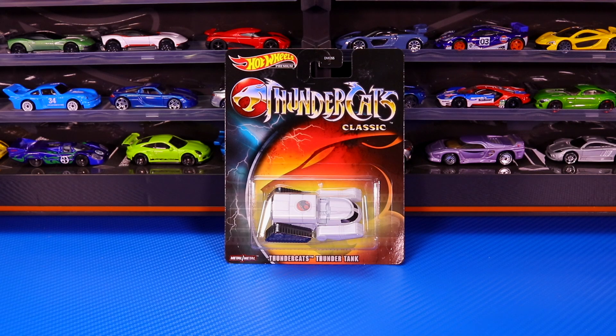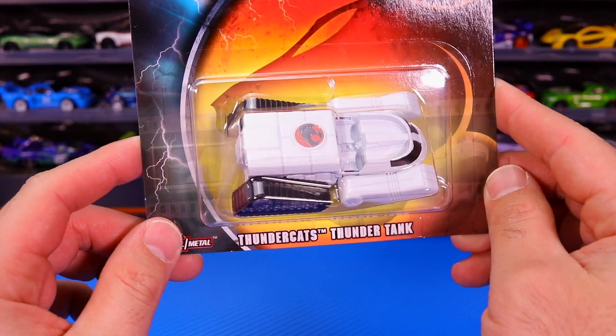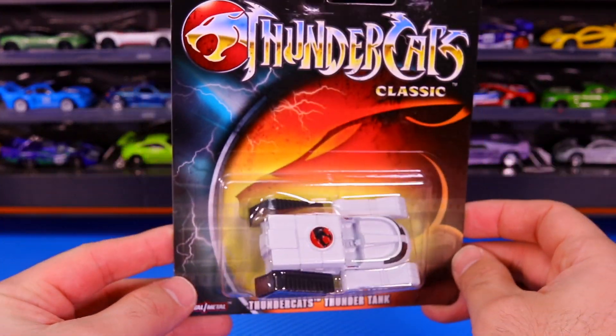Next up, we have the Thundercats Thunder Tank from the Thundercats Classic. Check this one out — some great detail to it. Let's go ahead and pop it open.